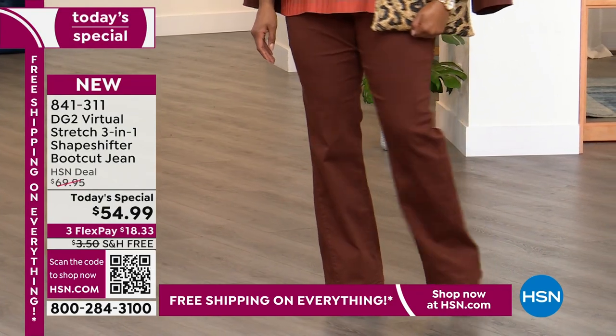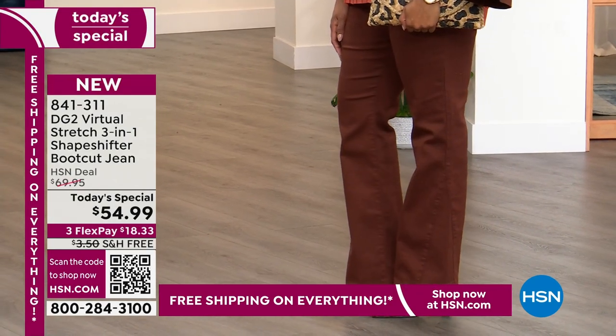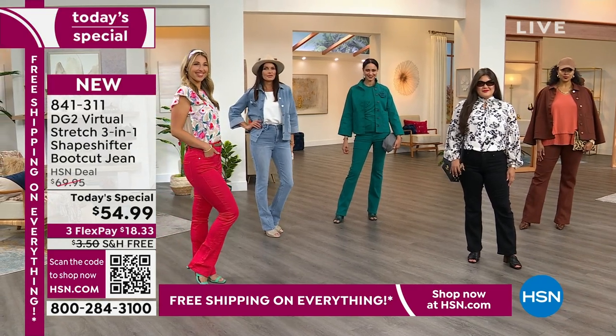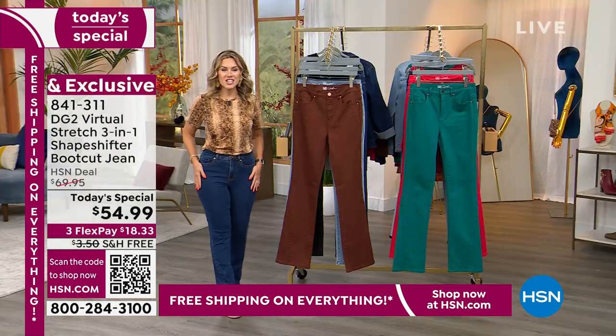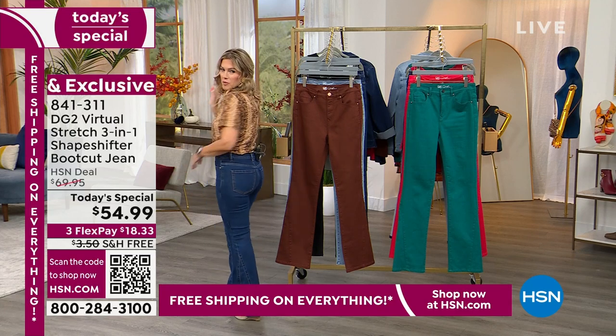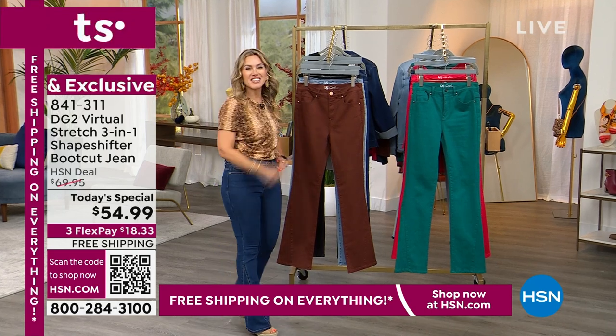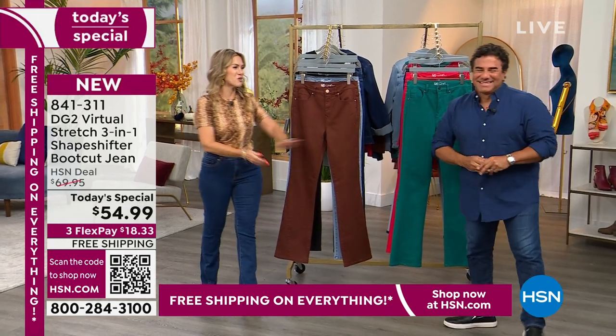Because it's DG2, you get to choose your inseam: petite at 28½ inches, average at 31½ inches, and tall at 34½ inches. I'm wearing it in the indigo and I'm feeling like a million bucks. I've gotten more compliments from the backside than I think I ever have. Let's bring in the creative director of DG2 — Sam Sabor is joining us.